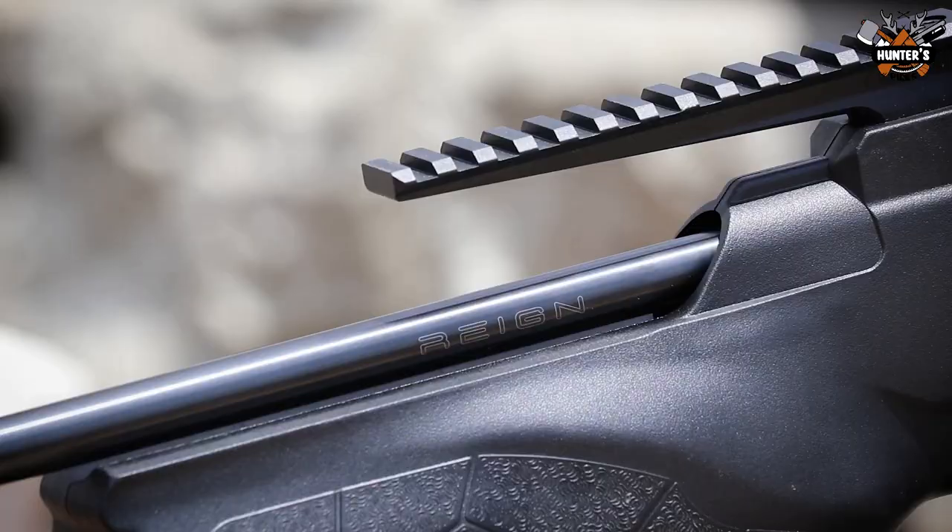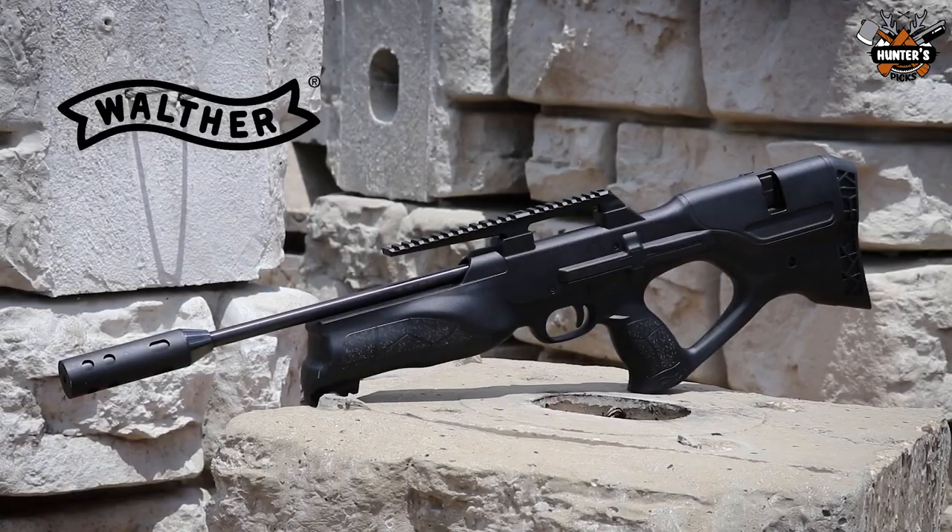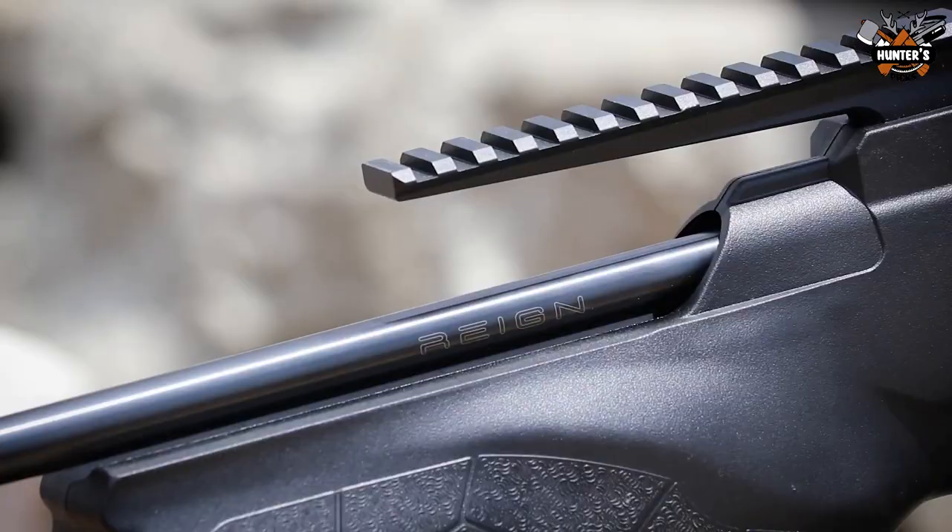The Reign UXT can fire up to 40 shots on a full charge, with an ideal shot string ranging from 12 to 20 depending on pellet selection.